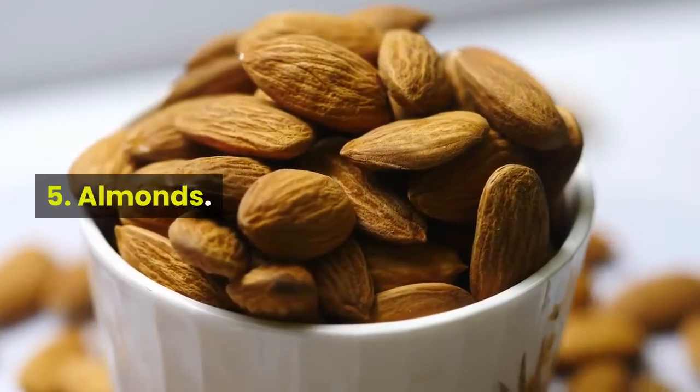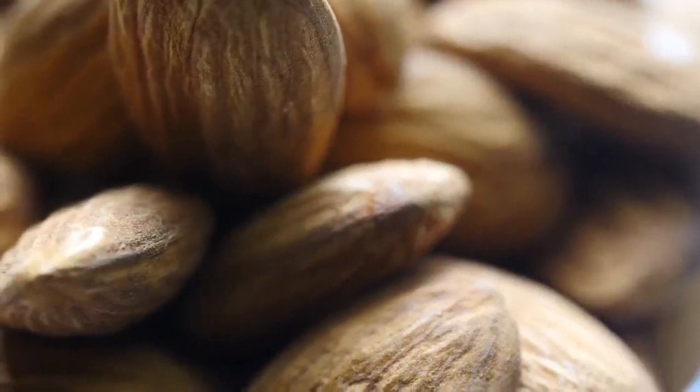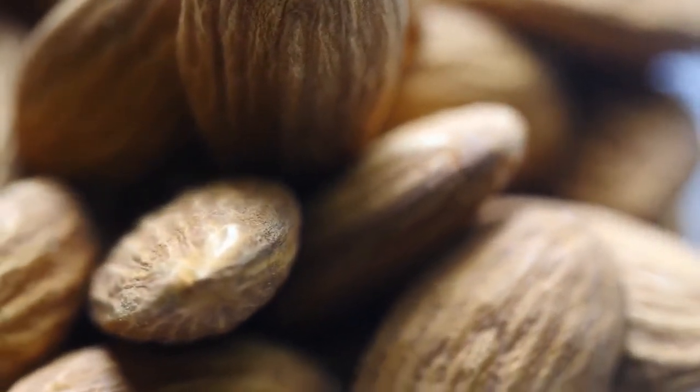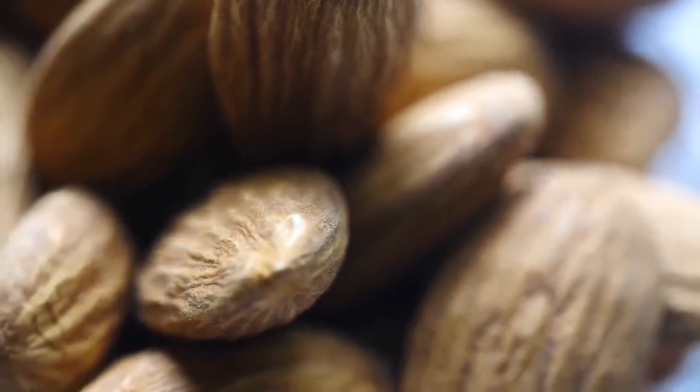5. Almonds. When it comes to preventing and fighting off colds, vitamin E tends to take a backseat to vitamin C. However, vitamin E is key to a healthy immune system.